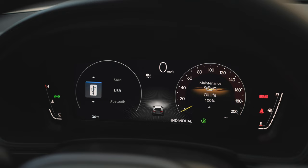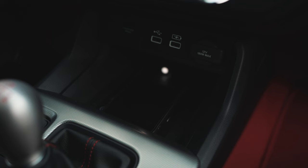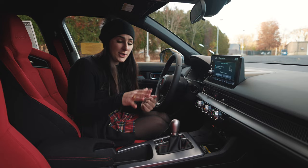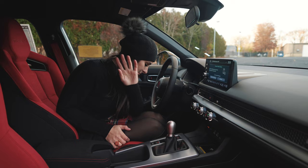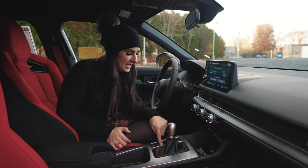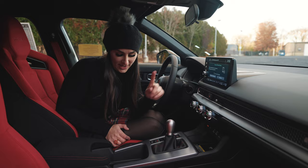Further down, you have a wireless phone charger, which is great. The buttons up front let you choose from four different sport driving modes that are super customizable. You also have your electronic parking brake, brake hold system, the really cool shifter knob, cup holders, and center console.